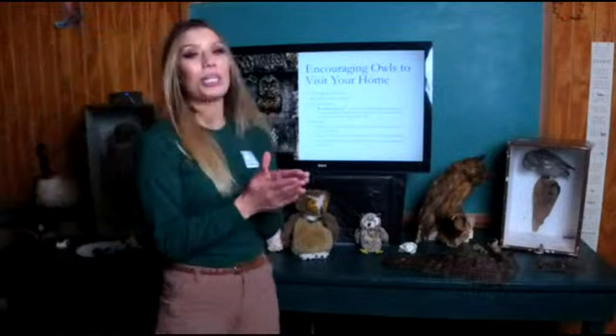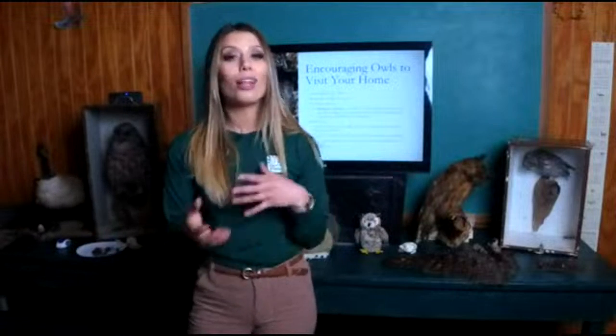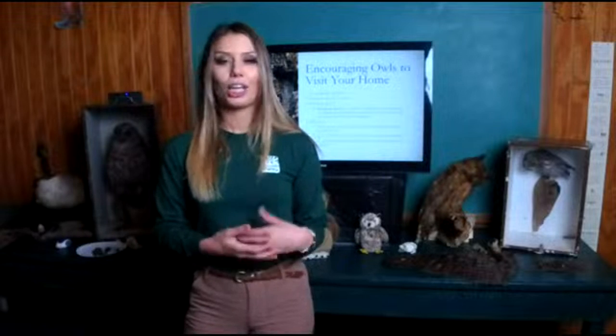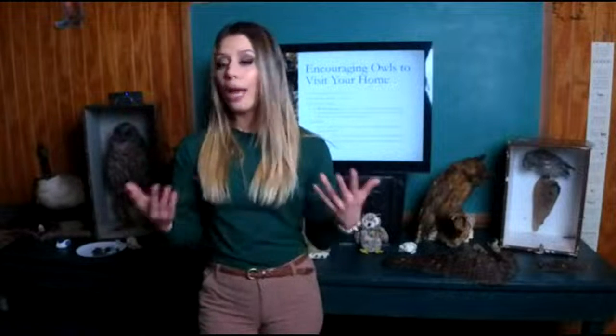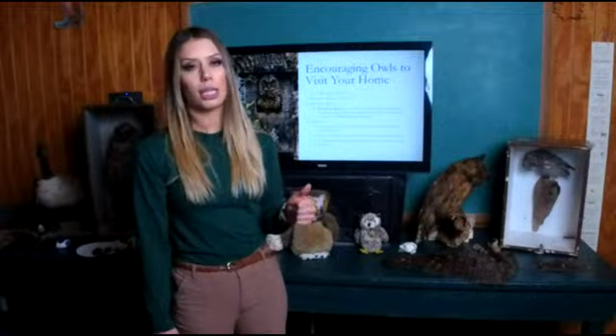Owls are incredibly cool, and I encourage you to invite them to your home. One way to do this is by building an owl box, because owls do not build their own nests — they rely on abandoned nests of hawks or crows, and they really love tree cavities. However, tree cavities most often occur in dead trees, which humans tend to remove, and mass deforestation has led to a large destruction of owl habitat.